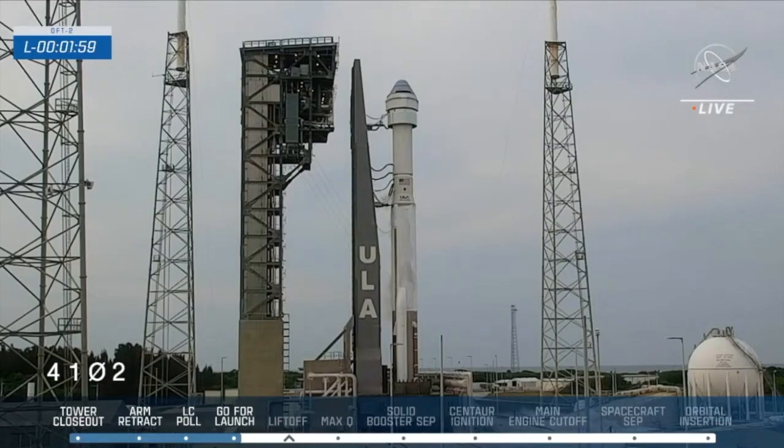Two minutes. 159. Vehicle internal. 155. Bot sequences start.